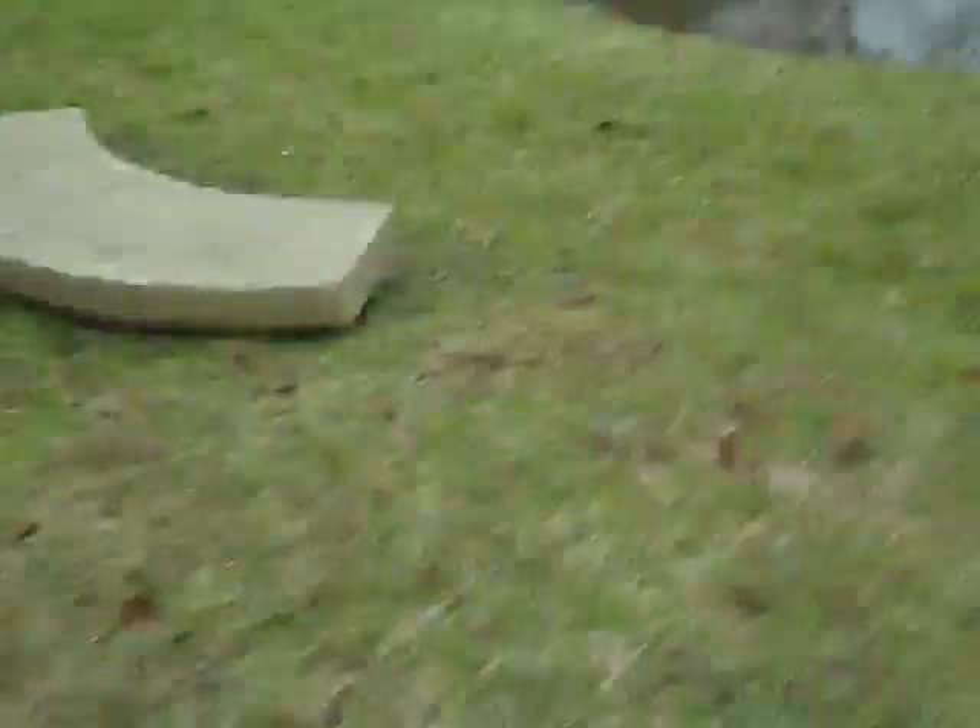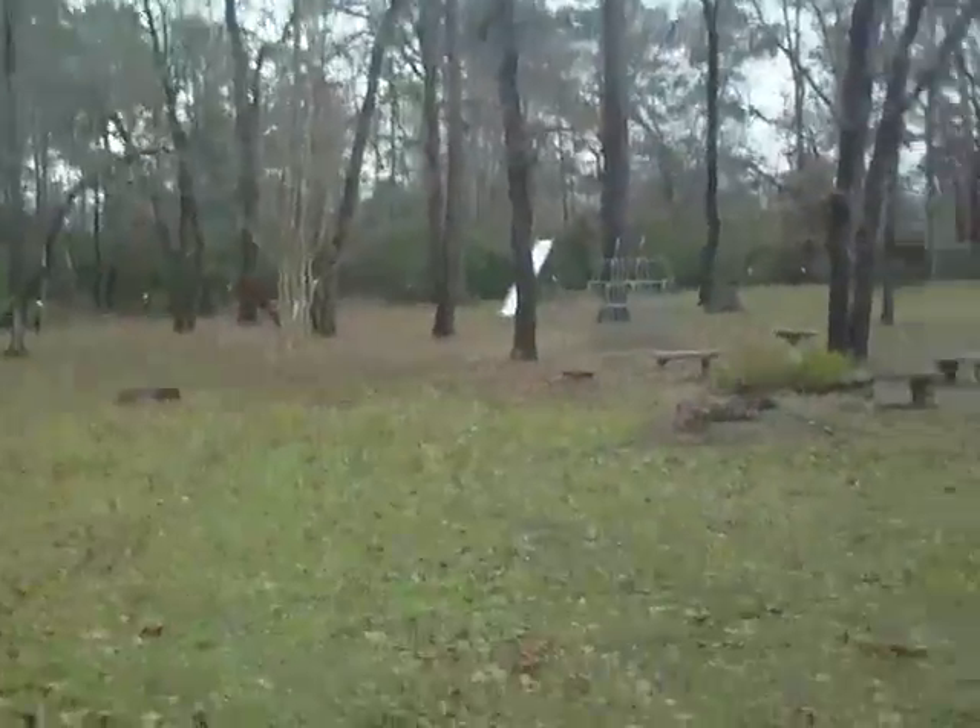You're probably wondering, how in the world is there a park? Well, it's over there. Sadly, this park is actually pretty old, but it's still functional, sort of. It'll do.